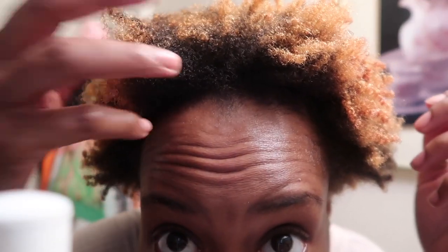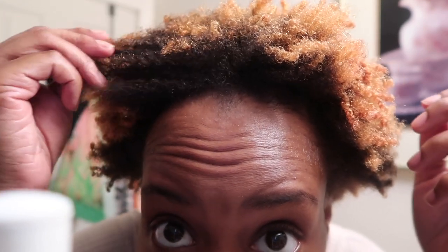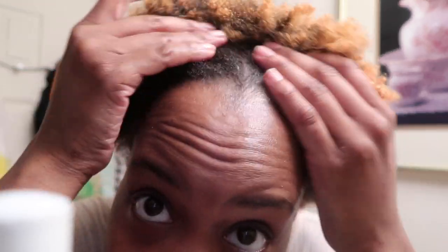Get my edges. Curls, you know. What do you guys think? I feel like the ends are more defined, but it's going to dry a bit more, which is okay.